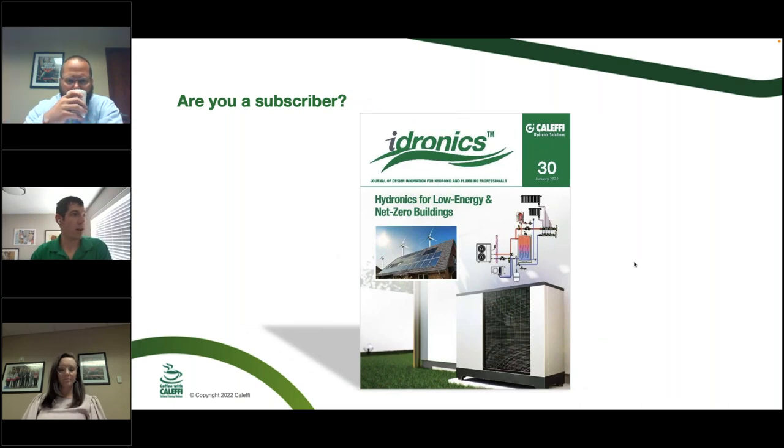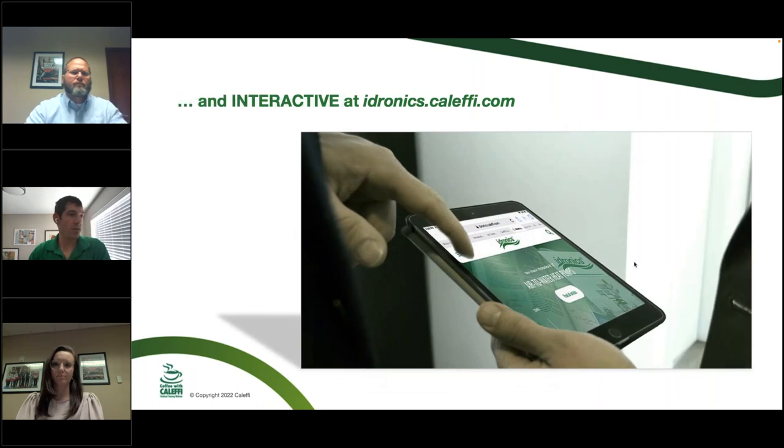The current issue of Hydronics, number 30, is hydronics for low energy and net zero buildings. Right around the corner, we'll have another one on a plumbing topic — pressure reducing valves — so look for that in the summer. There's also a digital version, which is really cool because sometimes there are additional resources like videos and links you can click through instead of just a static PDF.